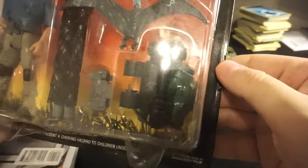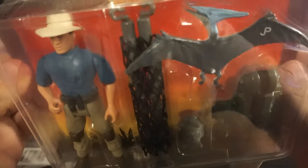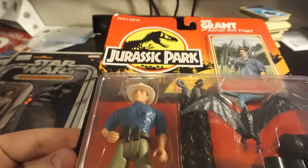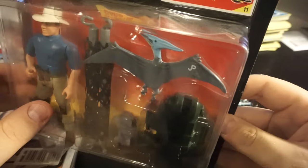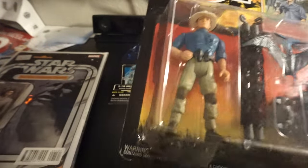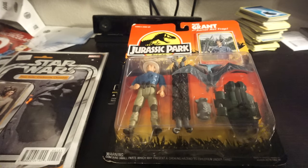I'm really happy to have this. It's not in perfect condition by any means — the card's a little bit beat. If I was grading it on the comic scale it might be like a 7.5. The bubble's in pretty good shape, it's crushed a little bit here, but other than that it's pretty solid. Really happy to have my first Jurassic Park piece in 20 years.